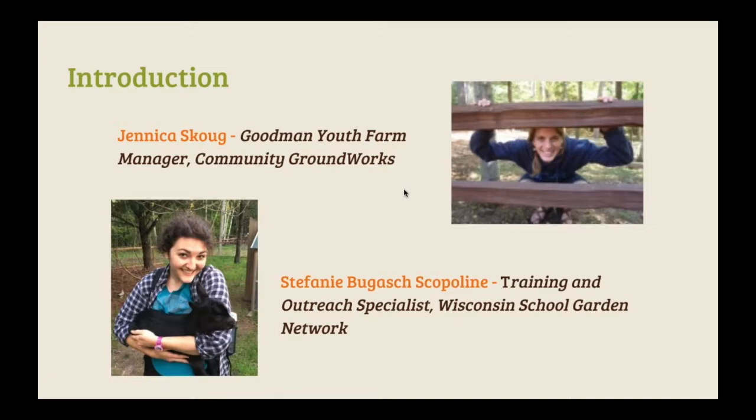My name is Jennica Skoug. I also work for Community Groundworks as the Goodman Youth Farm Manager. The Goodman Youth Farm is one of Community Groundworks' Madison-based programs for youth garden-based education. I've been with the youth farm for about five years. I also did some work with the Wisconsin School Garden Initiative, the precursor to the network. At the youth farm, we have a half-acre garden space used for field trips and summer programs, involving kids in hands-on activities such as planting, harvesting, cooking, seed saving, and beekeeping, from April through October.